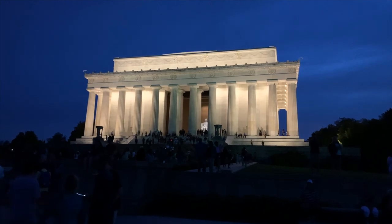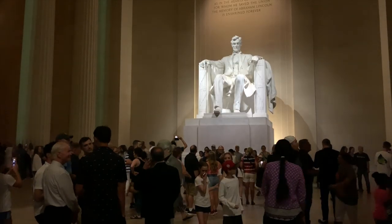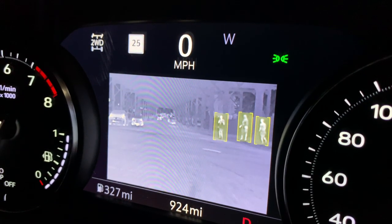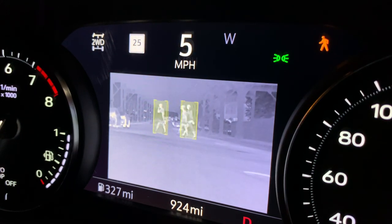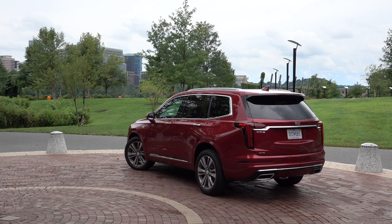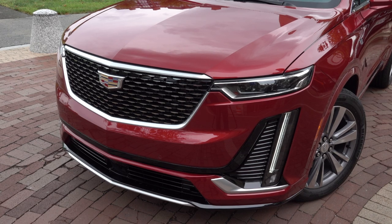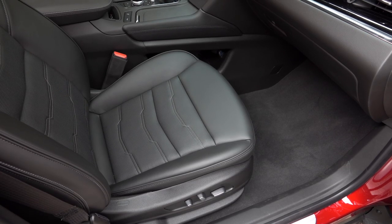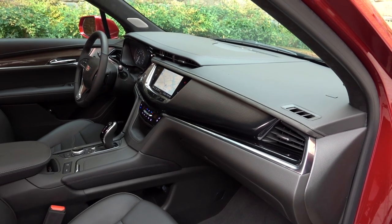Cadillac took us out to see some of the monuments in Washington, DC — but really, I think they just wanted to show off the optional infrared night vision, which highlights pedestrians, animals, and other mammals. It would be great for rural driving to spot deer. Comparing retail pricing when similarly equipped, the Cadillac is around $10,000 more than the Acura and Lexus, about the same as the Volvo, and five to seven thousand less than the Mercedes GLE 350 and Audi Q7.